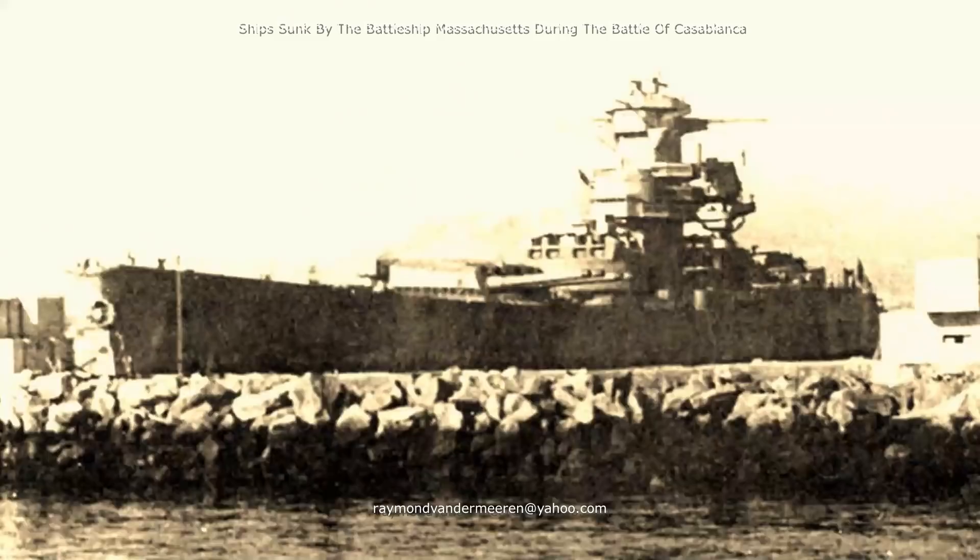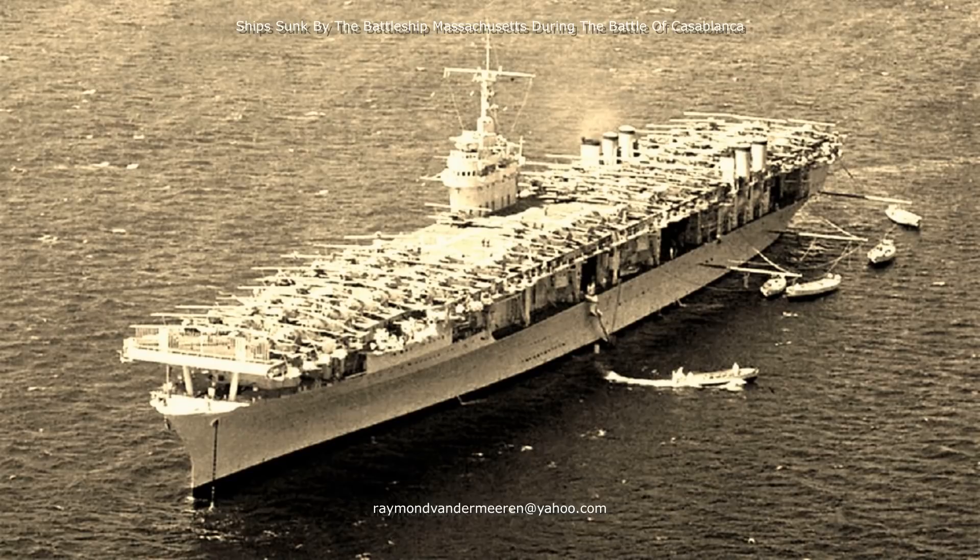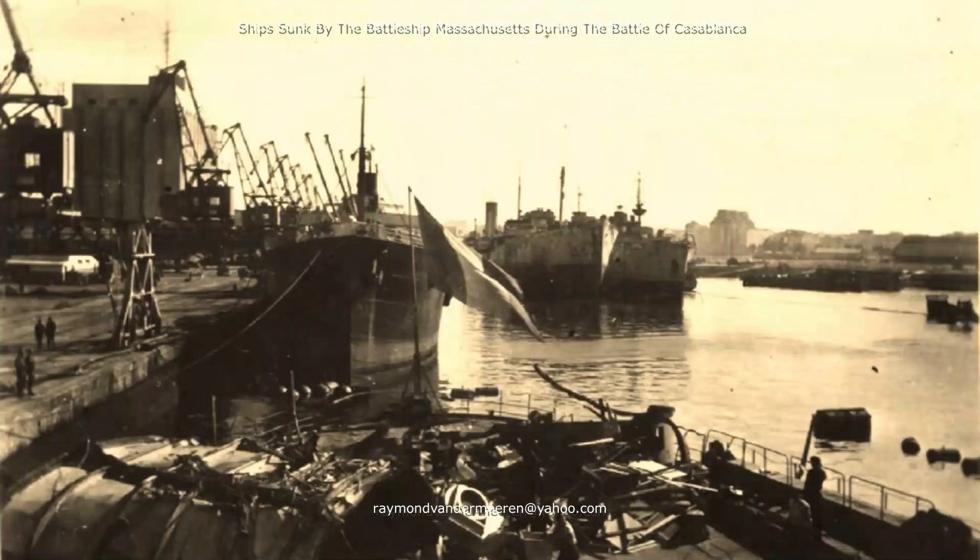At 4 minutes past 7, the 16-inch guns of the Massachusetts opened fire at the incomplete Battleship Jean-Bart. At 18 minutes past 7, nine planes from the carrier Ranger attacked the Jean-Bart and placed two bombs on her.